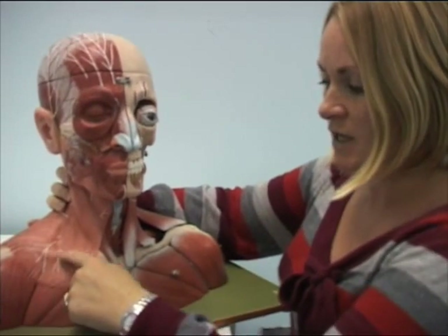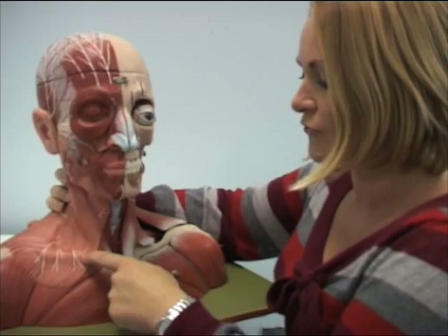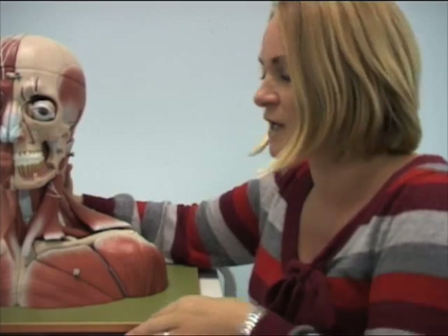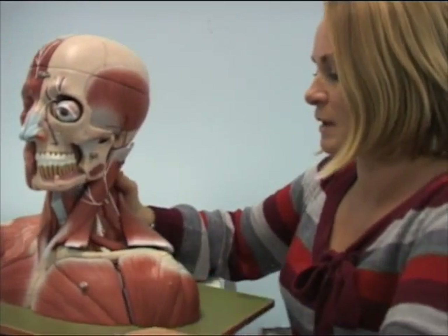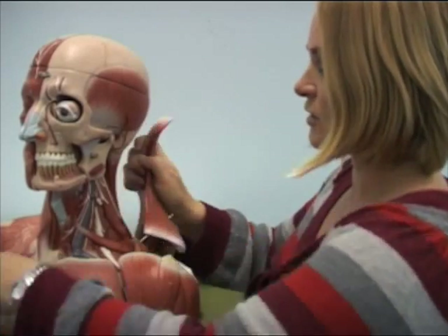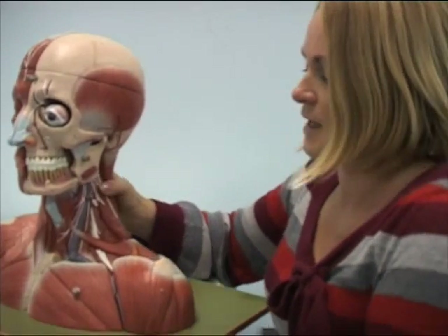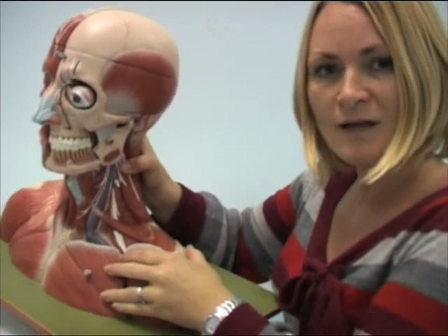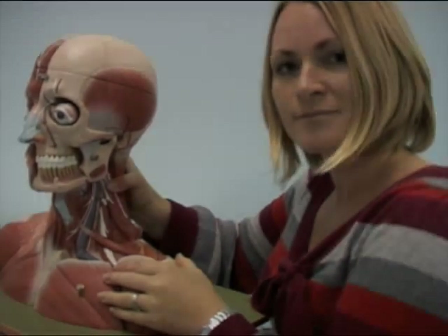The fourth nerve we're interested in is the supraclavicular nerve, and that comes out here — you can just see that branch across there. So those are the four important sensory nerves of the cervical plexus. One other thing to show on this model: we've done the cervical plexus, and next we will be looking at the brachial plexus — you can just see that starting to form down here. Thank you for your time.